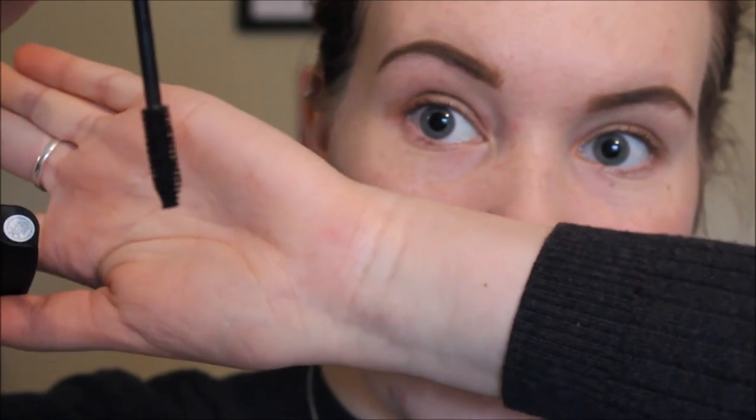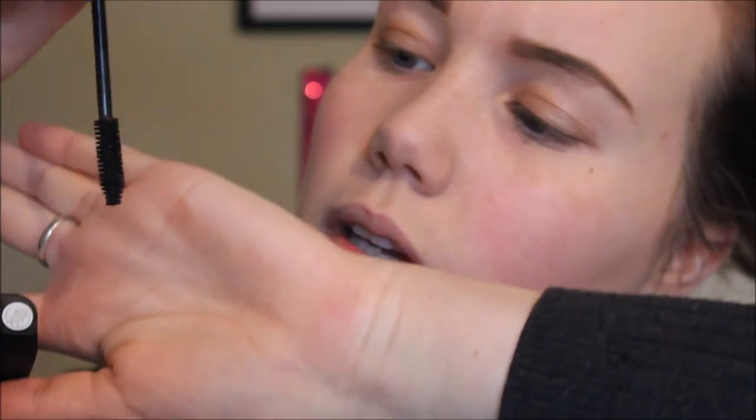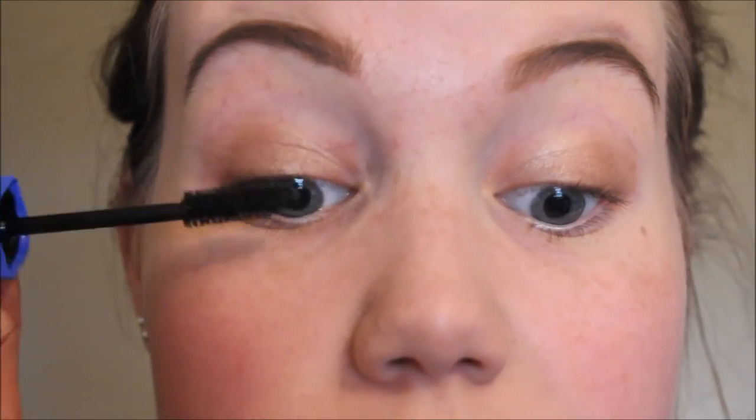I'm using the new Anastasia dip brow stuff and I don't know if I like it — this colour's really ginger, I think. Anyway, I'm here to talk about the mascara. Oh, I like this brush. It's a very... I don't know, I like the brush. Can you see this? There is nothing coming out on my lashes.